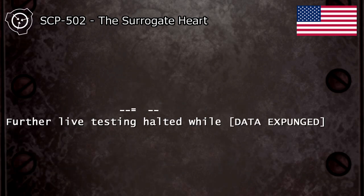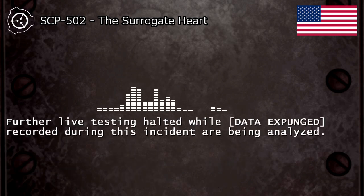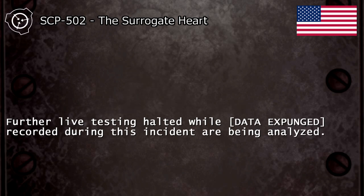Further live testing halted while data recorded during this incident are being analyzed. Thank you.